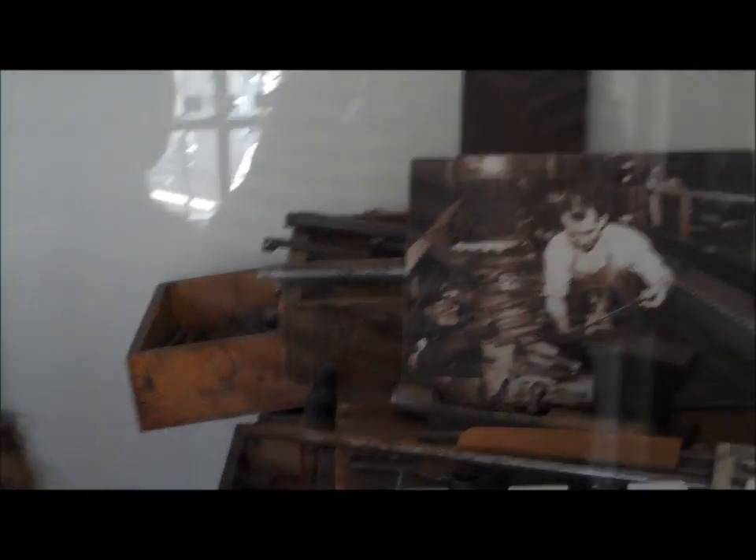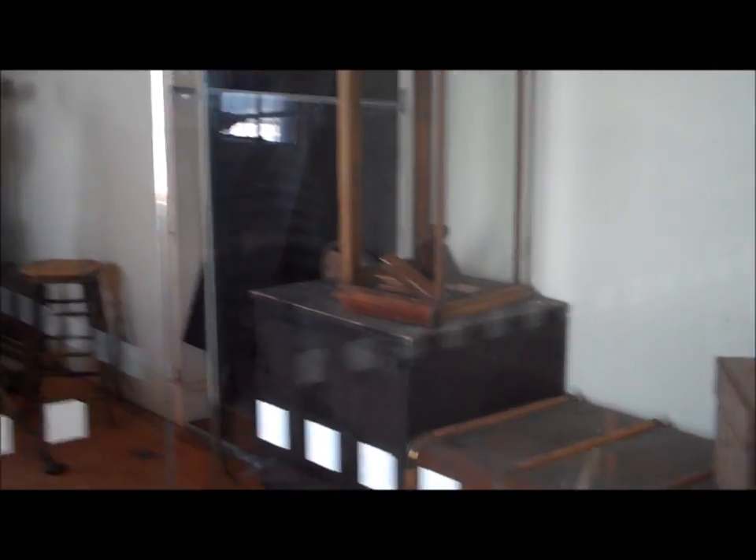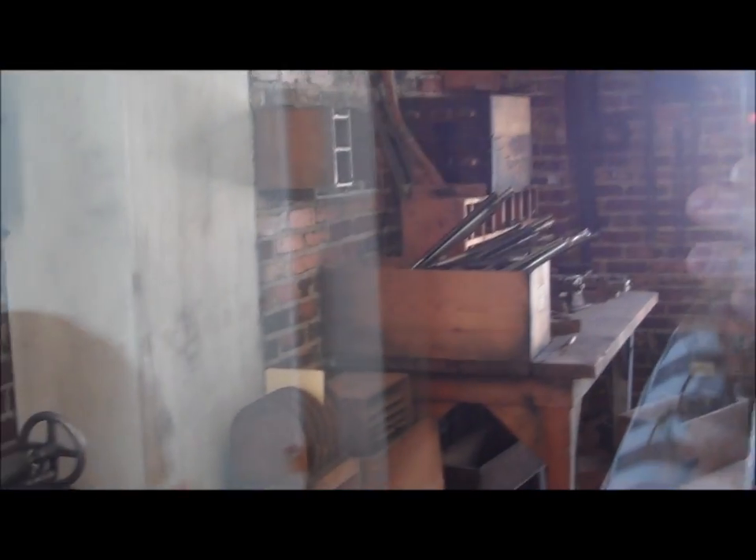And behind me is John Browning's original workbench. Here he designed, built, and made guns, which led to 120 patents and 80 complete guns. This is the original workbench, and a gun that would have been nearly complete lying on the workbench.